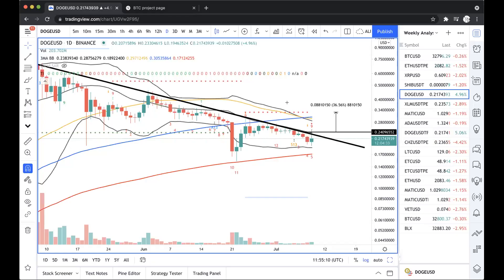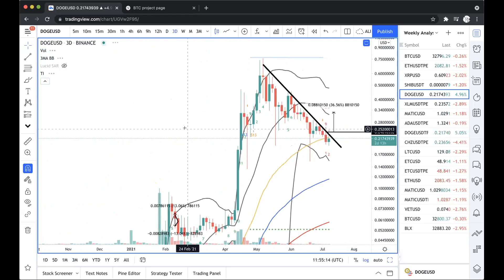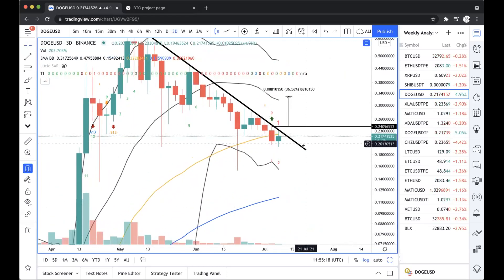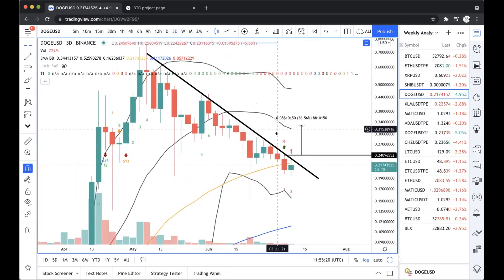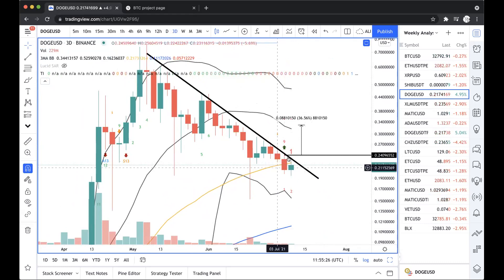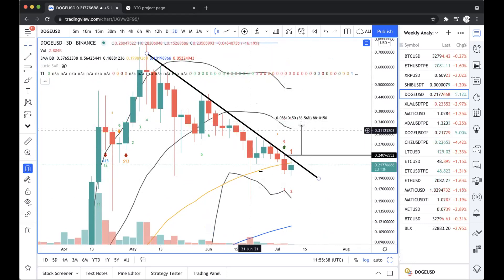So guys, Dogecoin. I'm leaning a little bit bullish on Dogecoin. The reason for this is I want to see a close from the three-day chart — a buy signal — but I want to see a close above the 53-day moving average and basically above the 24-cent high before I can target a potential 30% upswing to around 33 cents.